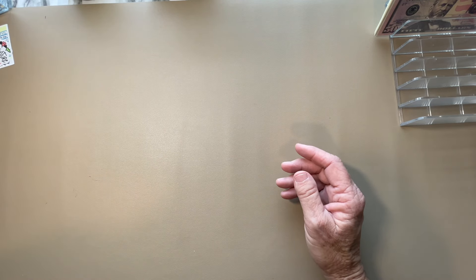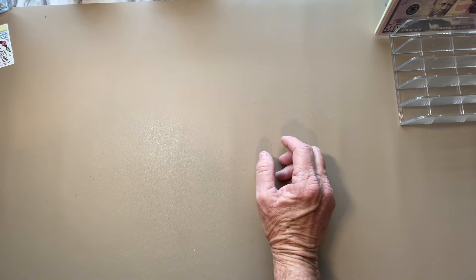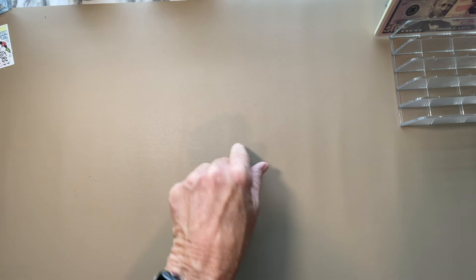I may do some physical product giveaways in the future. However, I really, really, really love doing printables because every single person gets to have one. Let me get everything set up for the savings challenges and I will be right back.